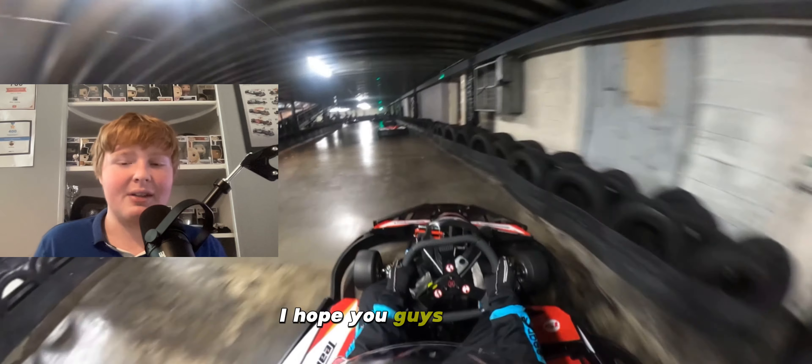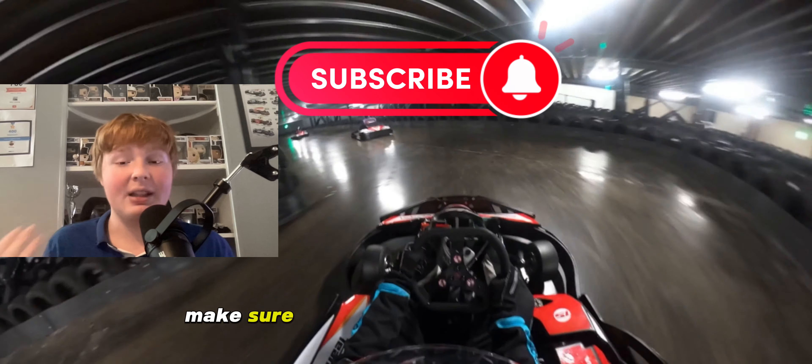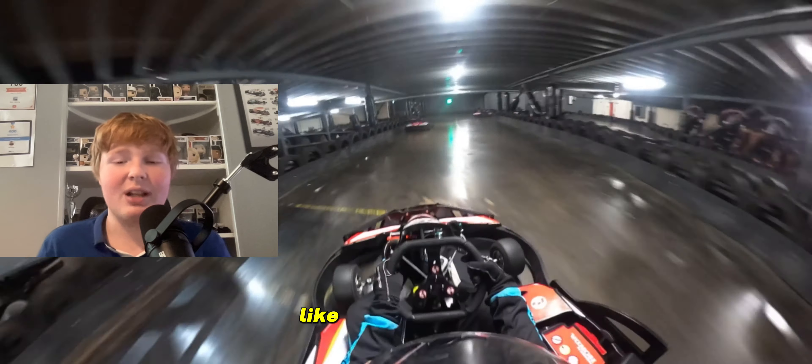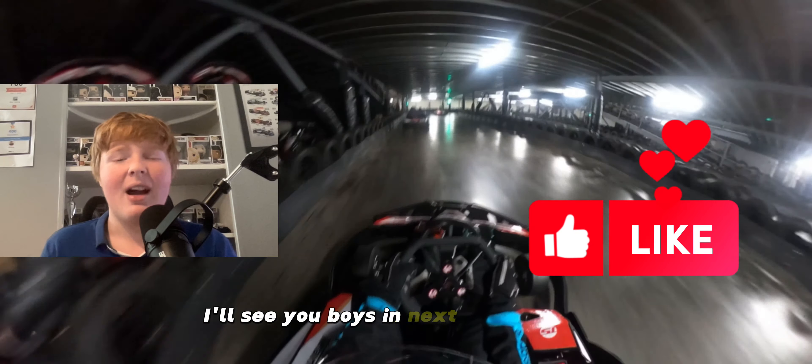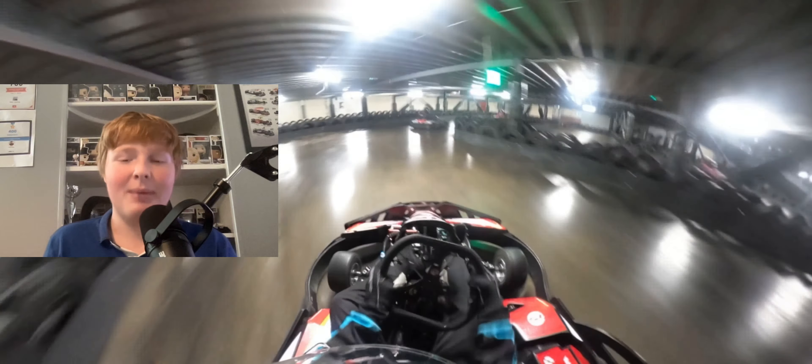Thank you so much for watching the video today. I hope you enjoyed, and if you want to see more karting content in the future make sure to smash that subscribe button, like, and comment 'F1' if you made it this far. I love you guys and I'll see you in the next one. Peace out.